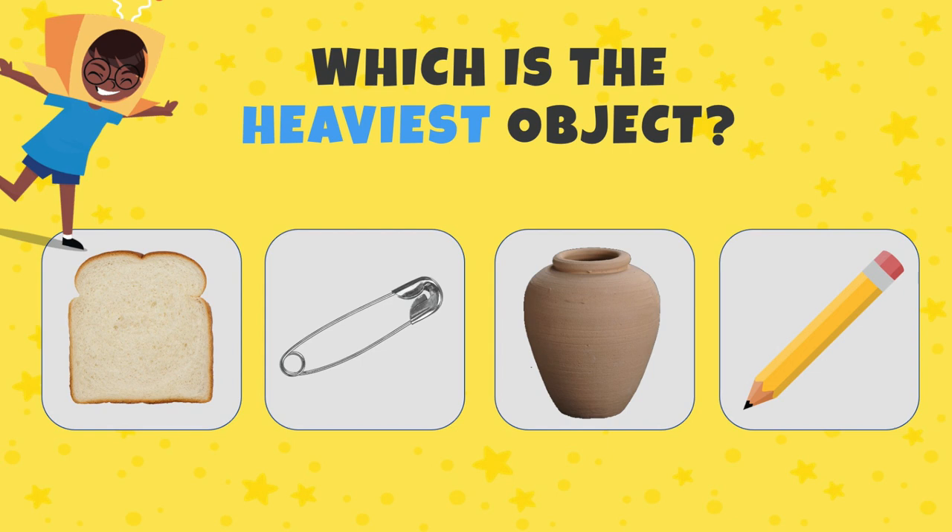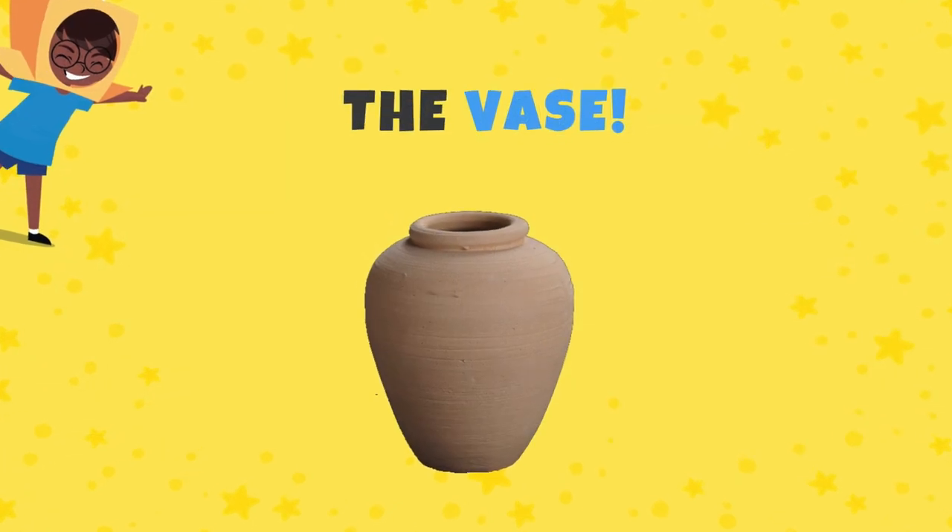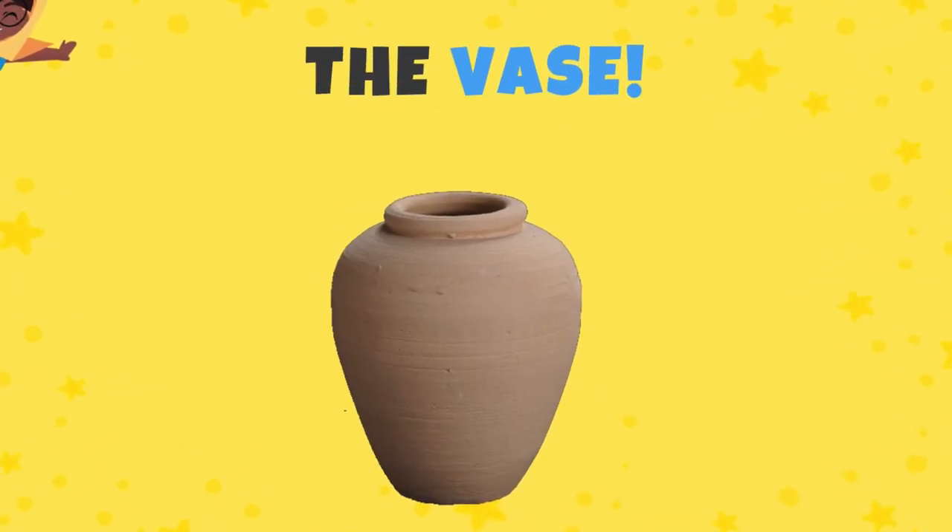Which is the heaviest object? Is it the slice of bread, the pin, the vase, or the pencil? Correct — the vase is the heaviest object!